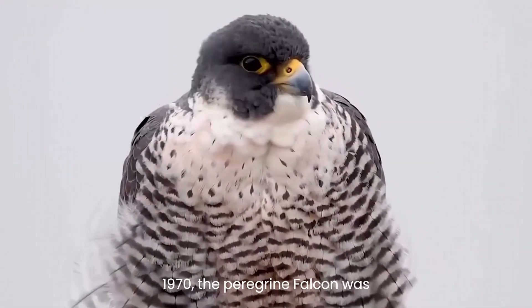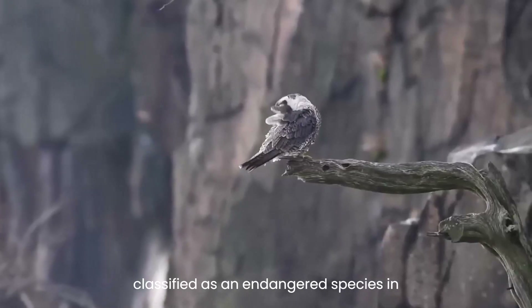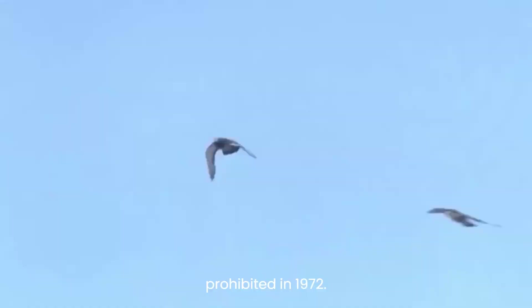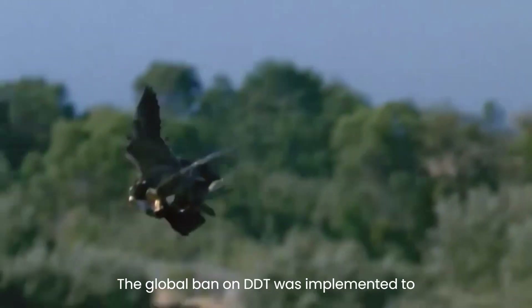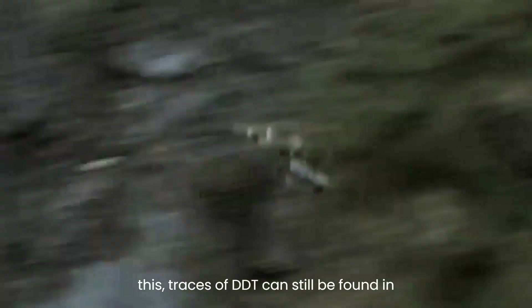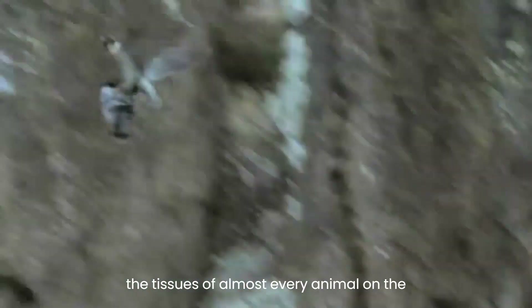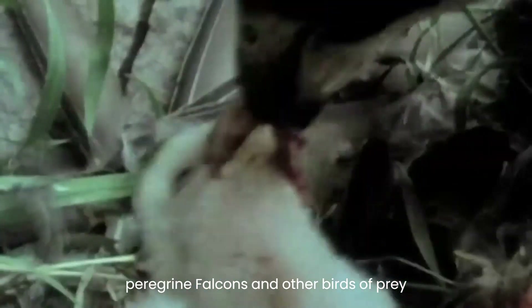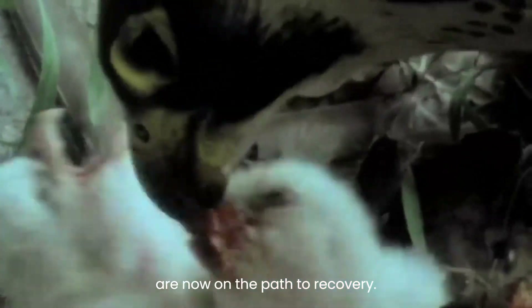In 1970, the peregrine falcon was classified as an endangered species in the USA, and the use of DDT was prohibited in 1972. The global ban on DDT was implemented to prevent further poisonings. Despite this, traces of DDT can still be found in the tissues of almost every animal on the planet. Fortunately, populations of peregrine falcons and other birds of prey are now on the path to recovery.